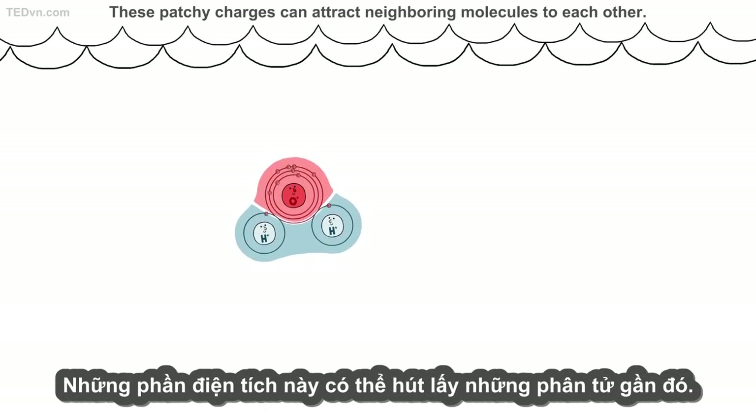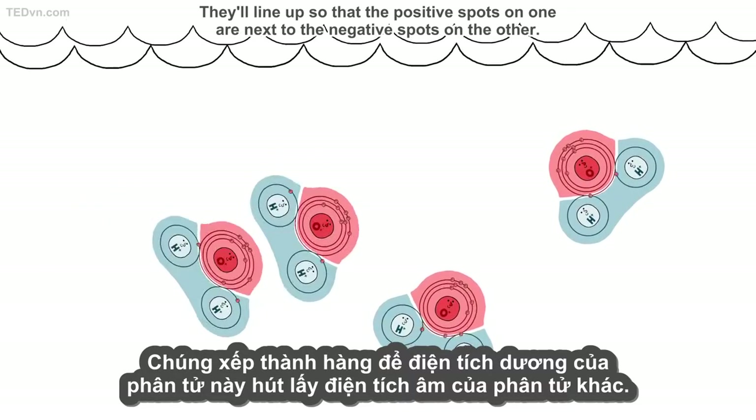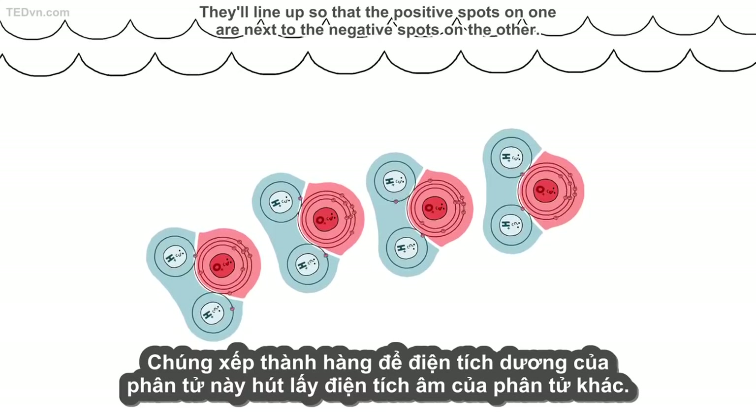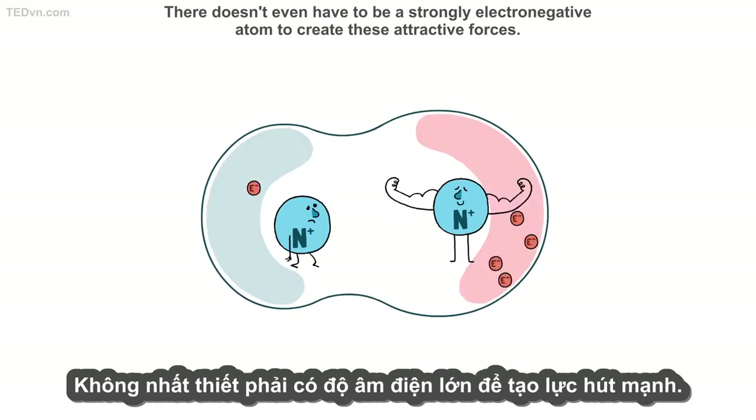These patchy charges can attract neighboring molecules to each other. They'll line up so that the positive spots on one are next to the negative spots on the other. There doesn't even have to be a strongly electronegative atom to create these attractive forces.